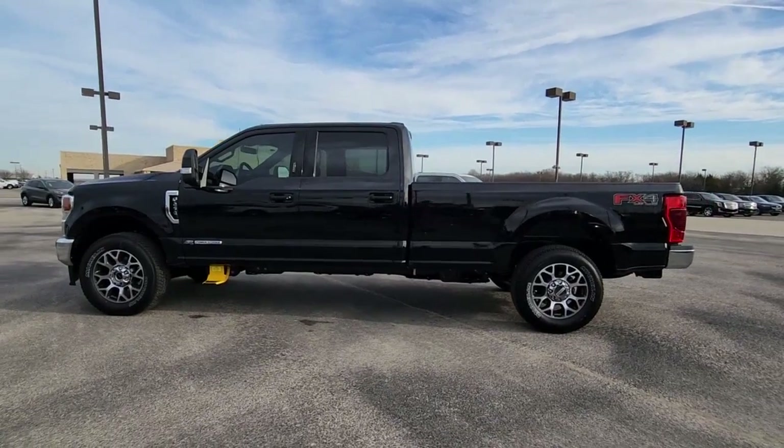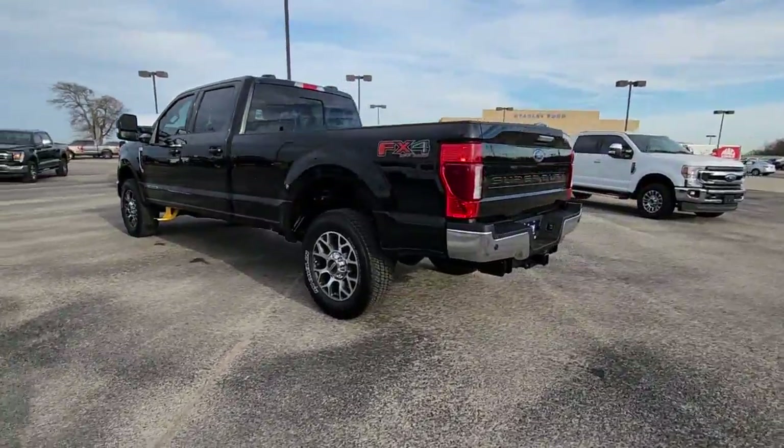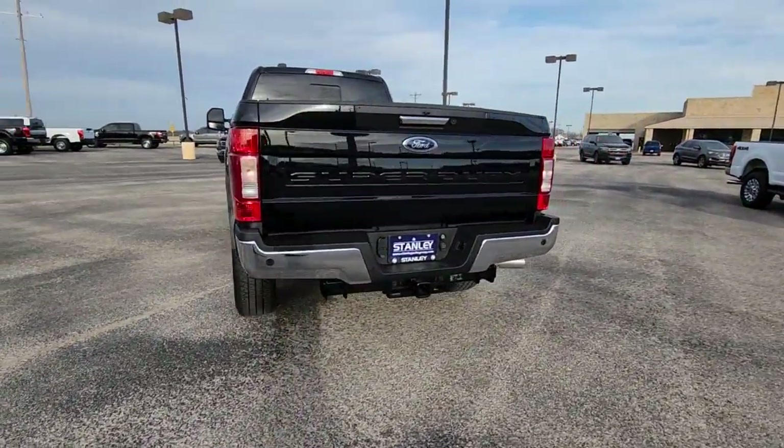This could be the car for you. The 2022 Ford F-250. Get the full-size pickup you can count on.